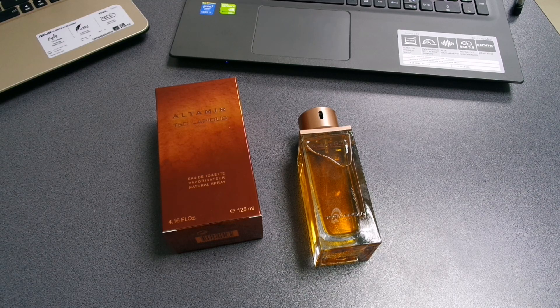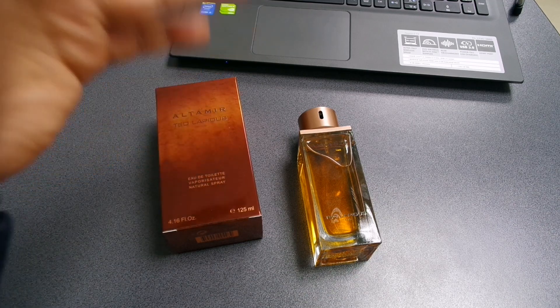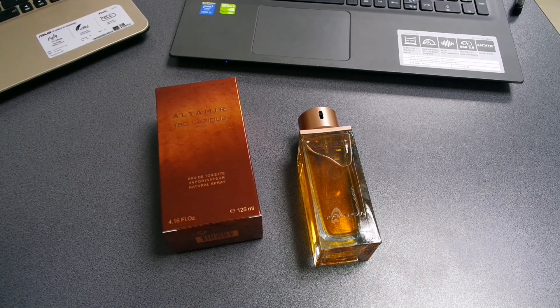It reminds me a lot of Pure Wood from Thierry Mugler, which is one of my favorite designer fragrances. Although vanilla does not appear in the notes breakdown, you're definitely going to feel a big punch of vanilla in this fragrance. I don't know why it isn't listed, but I smell vanilla.